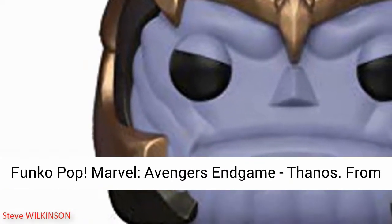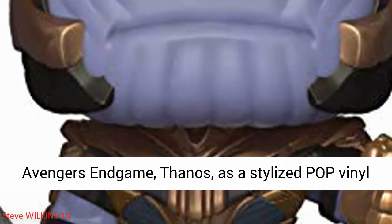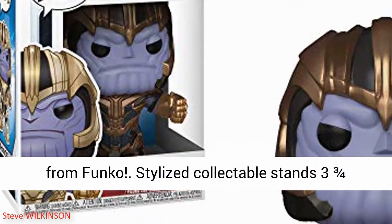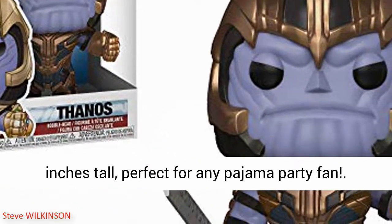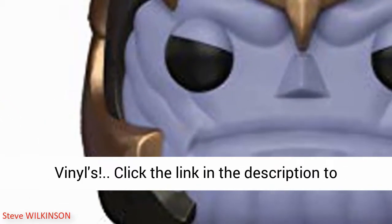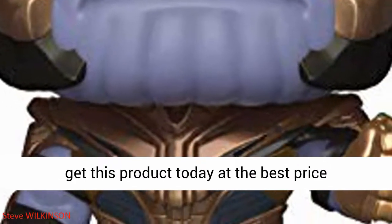Funko Pop Marvel Avengers Endgame. As a stylized pop vinyl from Funko, stylized collectible stands three and three-fourths inches tall, perfect for any fan. Collect and display all Avengers Endgame pop vinyls. Click the link in the description to get this product today at the best price.